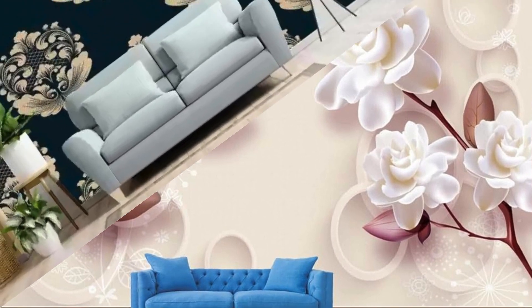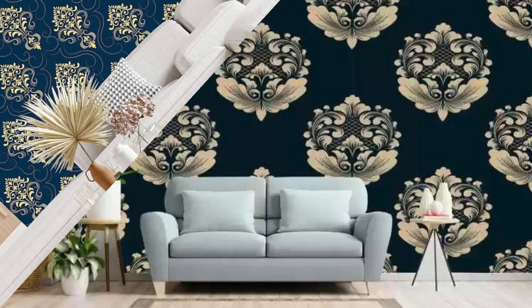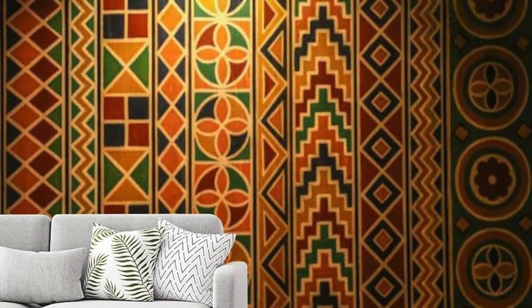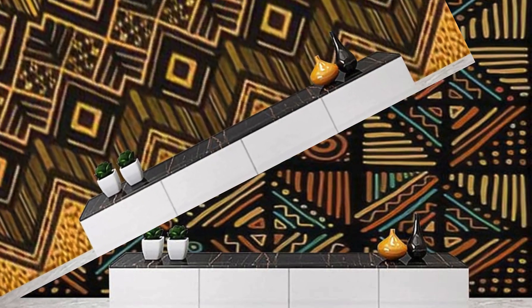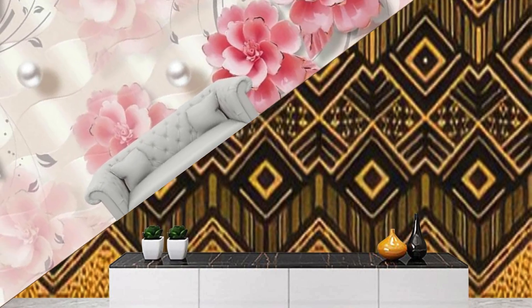Discover a world of endless inspiration with our exquisite collection of regular wallpapers, meticulously curated to elevate your interior spaces with timeless charm and sophistication. Immerse yourself in a symphony of colors, patterns, and textures, each roll offering a new opportunity to infuse your home with personality and style. Whether you're drawn to the understated elegance of subtle textures and neutral tones or the bold statement of vibrant hues and intricate designs, our selection caters to every aesthetic preference. From traditional motifs that exude timeless appeal to contemporary prints that add a modern edge, our wallpapers are designed to transform any room into a sanctuary of beauty and comfort.